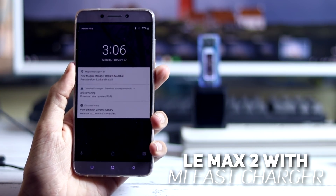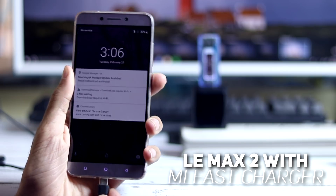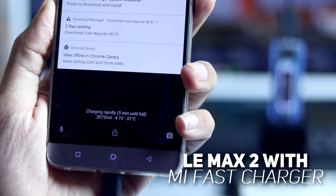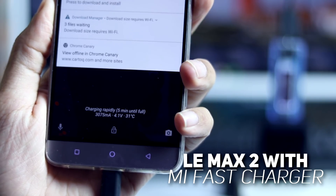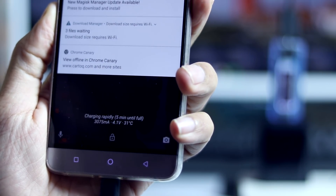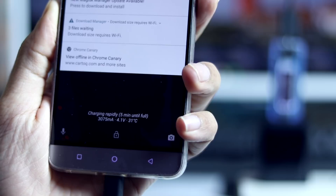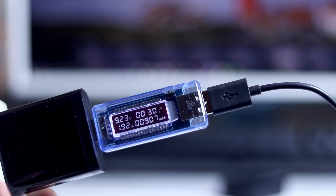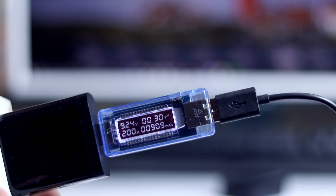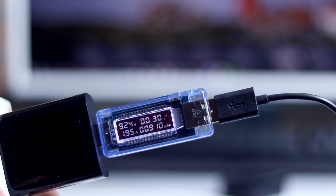Let's compare the fast charging results with the LeMax 2, which officially supports Quick Charge 2.0. Using the same fast charger with the LeMax 2, the charging status shows charging rapidly at the rate of 3A. The volt ammeter reading shows 9.23V with 1.9A current. The voltage is almost the same as the Redmi Note 5 Pro but it is drawing a lot more current, so the LeMax 2 is definitely charging faster than the Redmi Note 5 Pro.